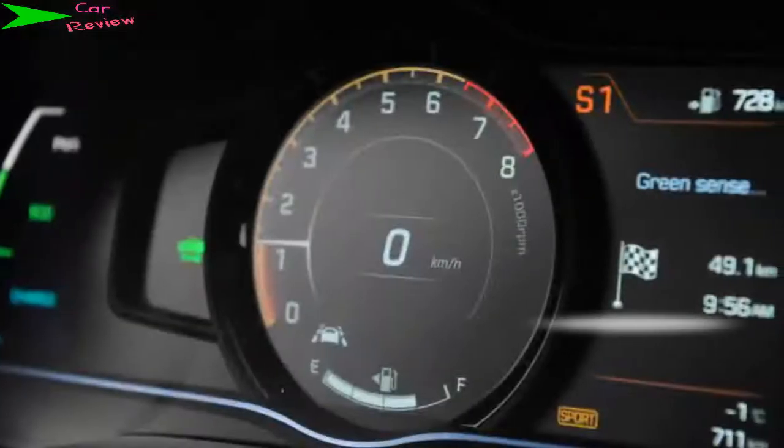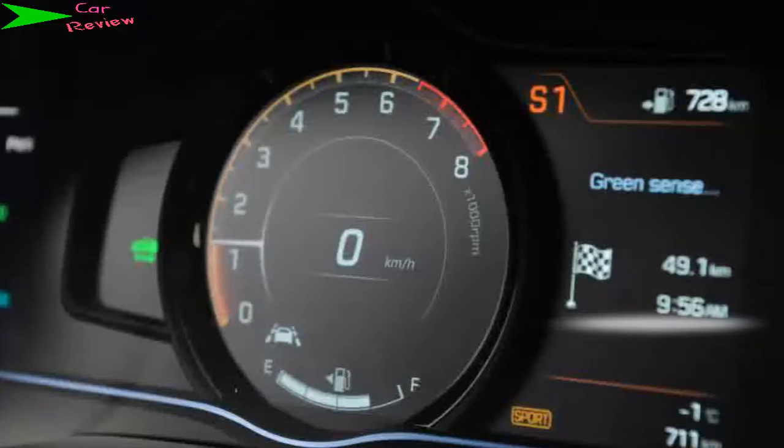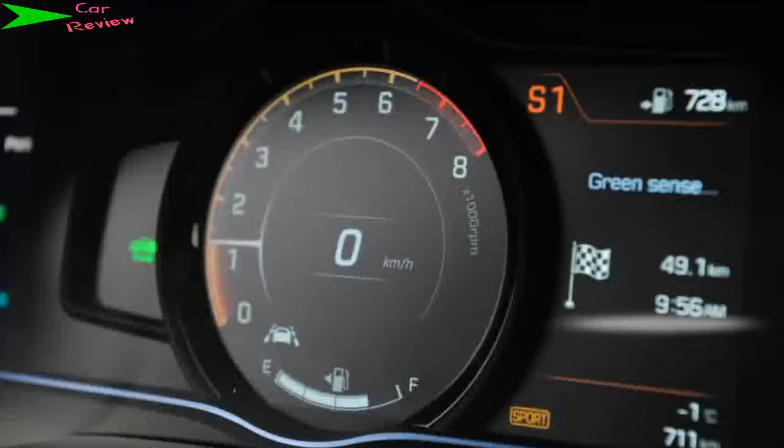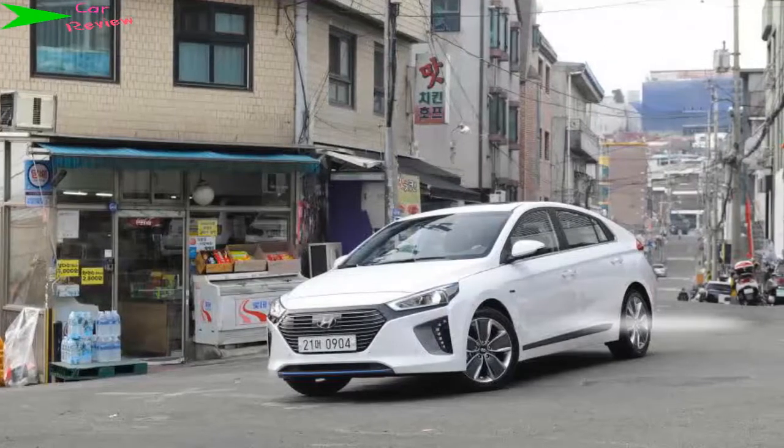And in terms of CO2 emissions, the IONIQ is targeting 81 grams per km, versus the Prius's 89 grams per km; the UK Prius MK4 is 76 grams per km. So there's not much in it, then.